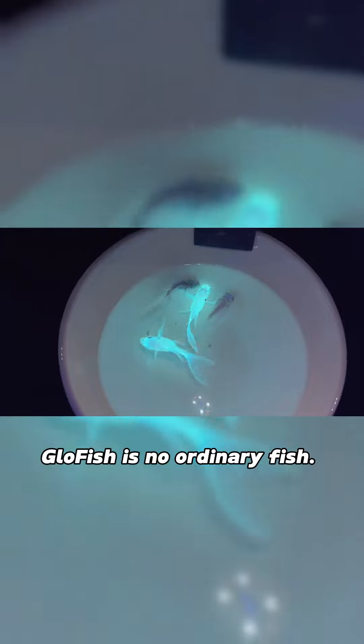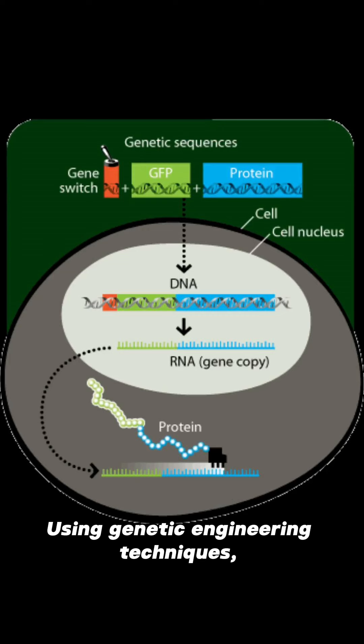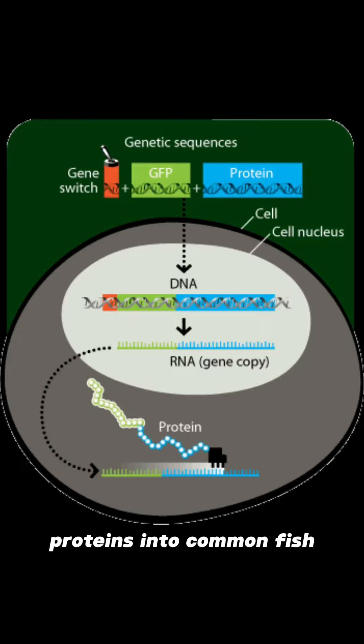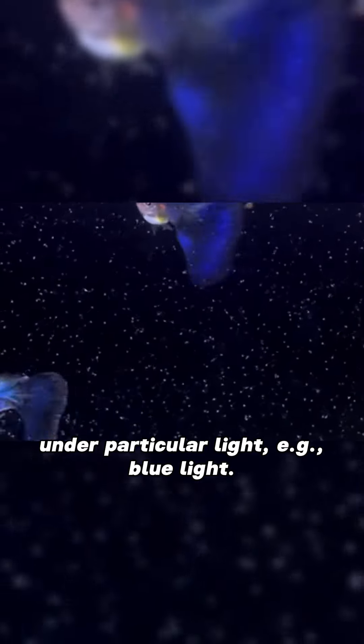GloFish is no ordinary fish. They are the product of high-tech and natural wonders. Using genetic engineering techniques, scientists have introduced genes for fluorescent proteins into common fish so that they emit a fascinating fluorescence under particular light, for example, blue light.